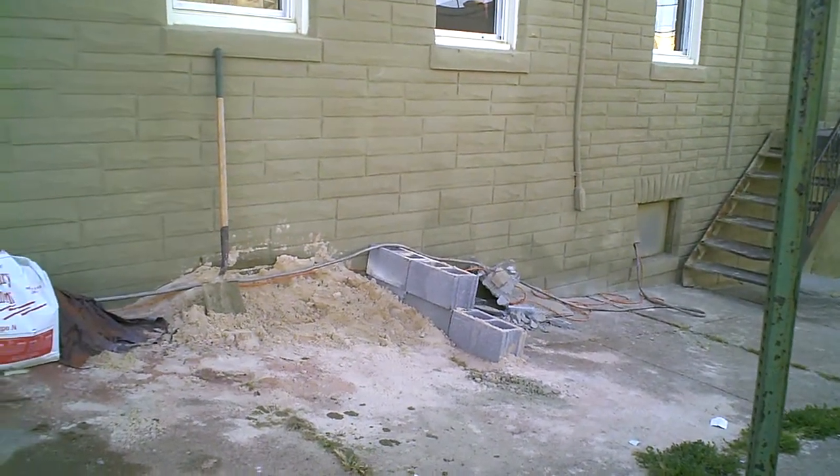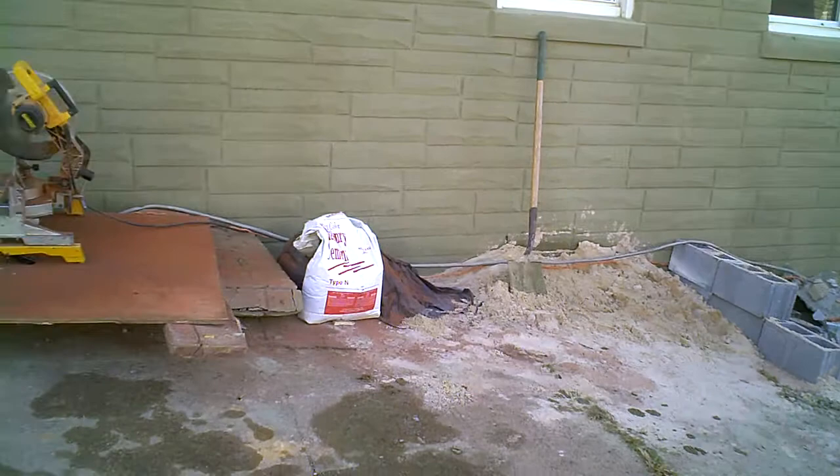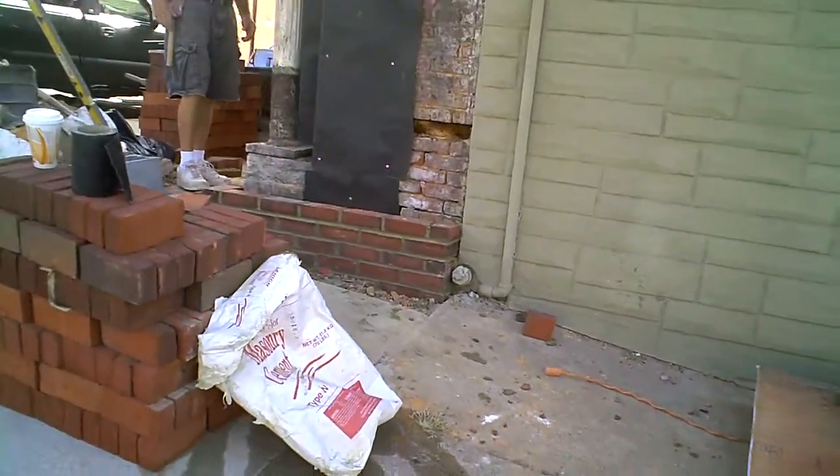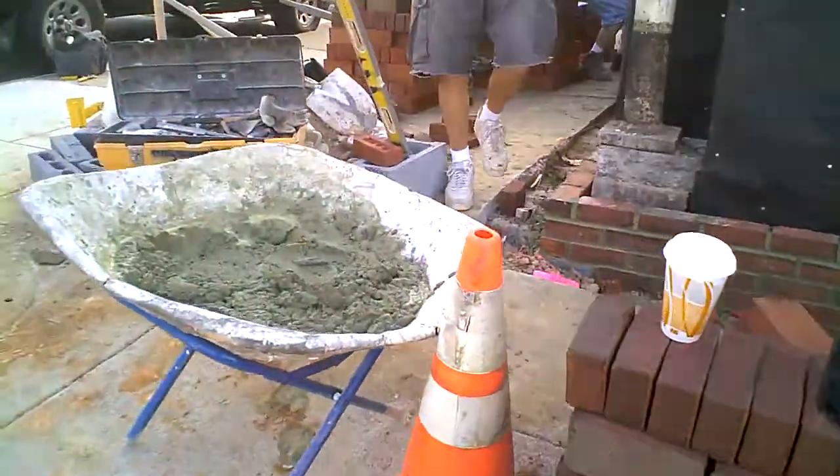Here we are at 3401 Foster Avenue, catching up with Mel to see what they're doing with the brickwork. They're actually starting that up. They poured the footers.